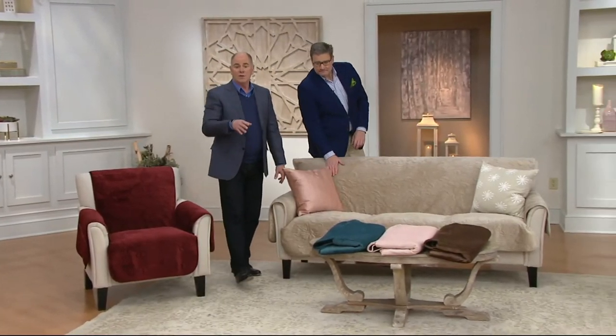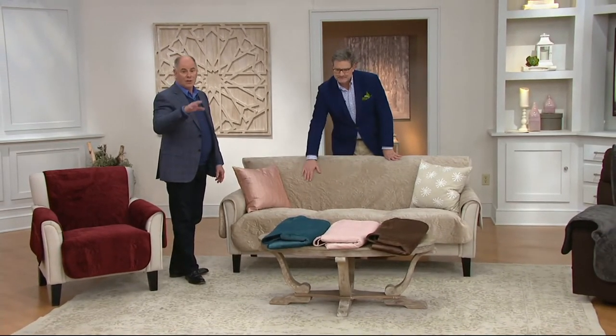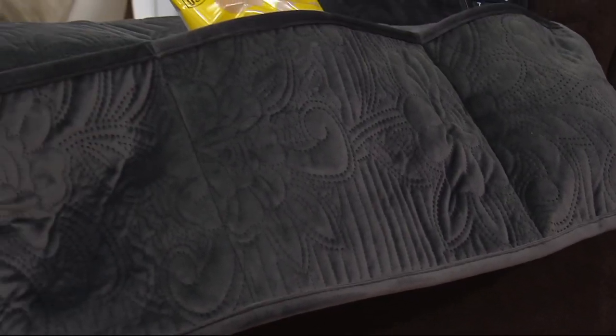Even though it's new, we have an easy pay breakdown that allows you to budget it and put it on a credit card spread over a few months. The chair and recliner QVC price is $59 — featured price saves you a little, that's $54. Same price for the recliner. It's $64 for the love seat and $74 for the sofa. Normally we're looking at prices of about $99 for sofas — that's $14.80 a month, an inexpensive way to give yourself exactly what you want.